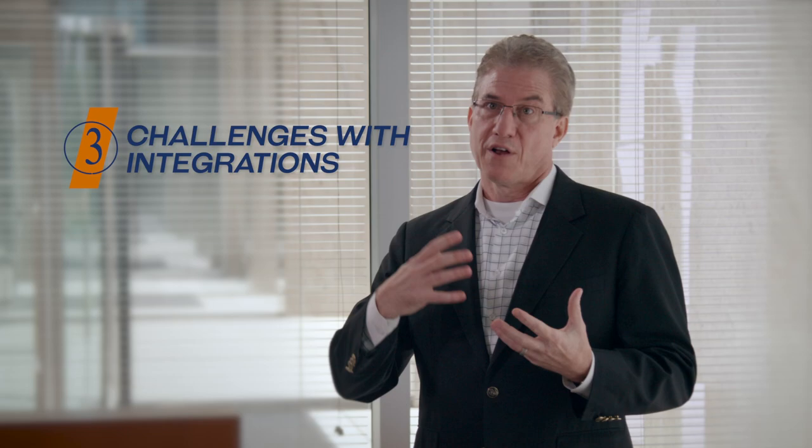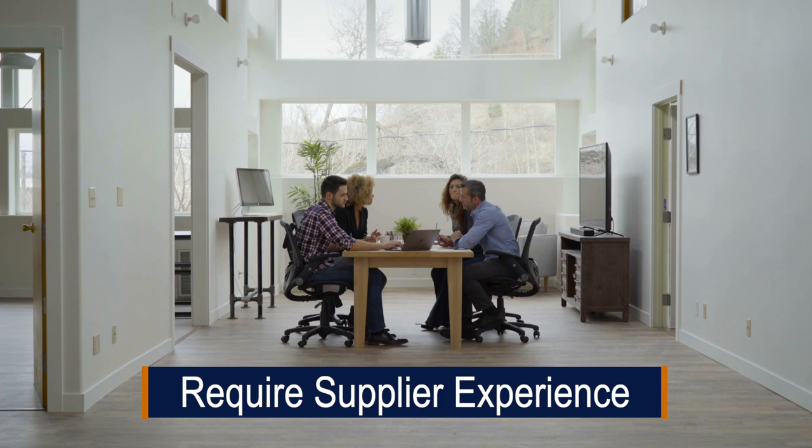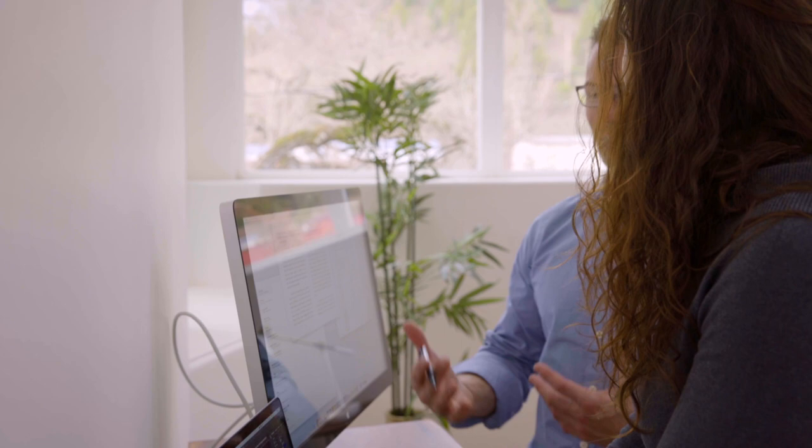Another area where we've seen systems not meet customer expectations is in the area of integrations. Not all solutions are integratable. Customers need to look for a solution that not only can support enterprise integrations, but also has those integrations managed through the life of the contract. Digital transformation is underway — all of your departments are getting connected, and integrating your lease accounting solution into your other enterprise infrastructure is absolutely a requirement.